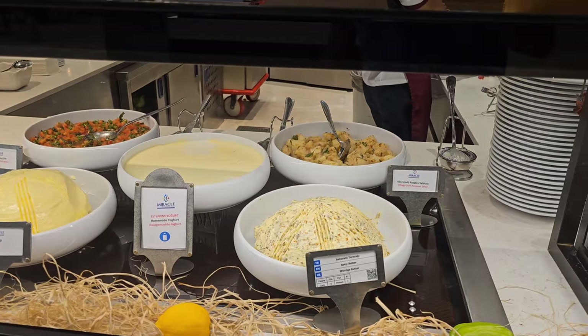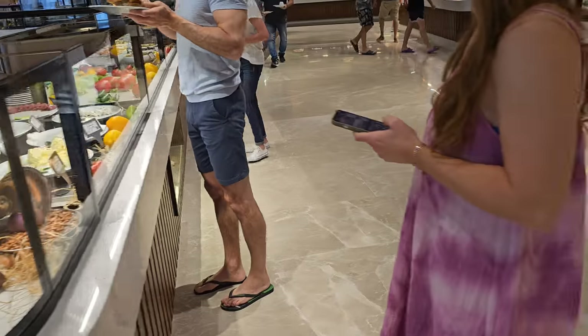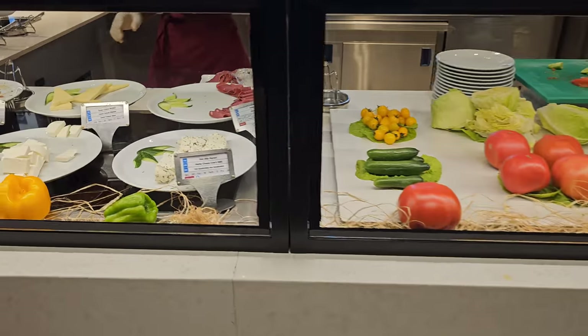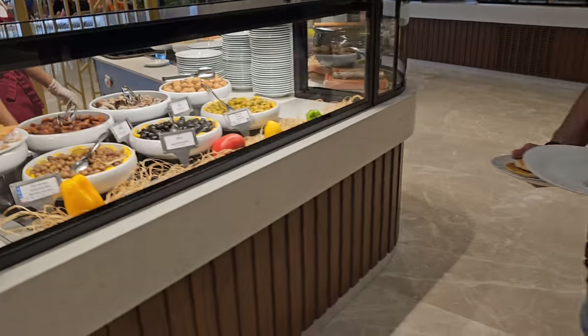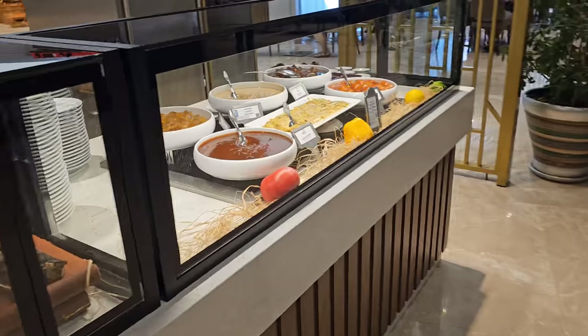Heading in this direction — spicy butter, spicy butter. And pastrami — I think I will definitely be trying some of this pastrami.